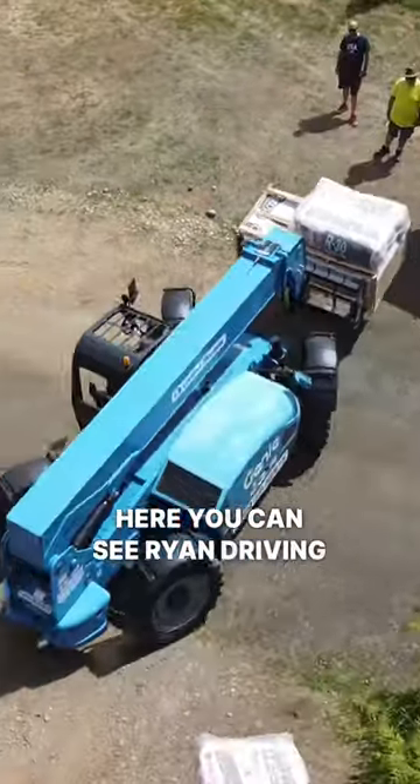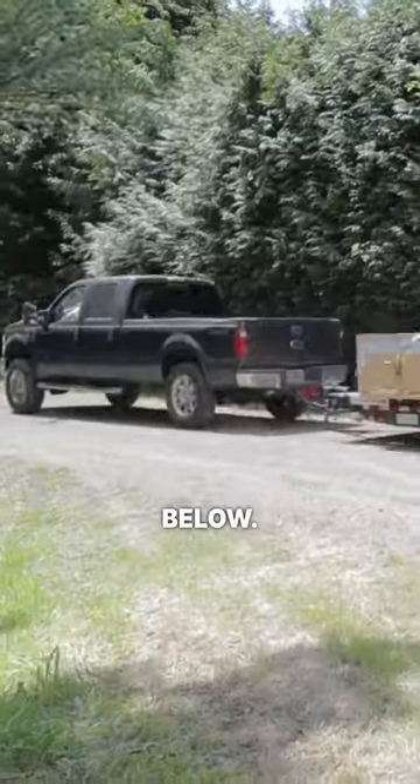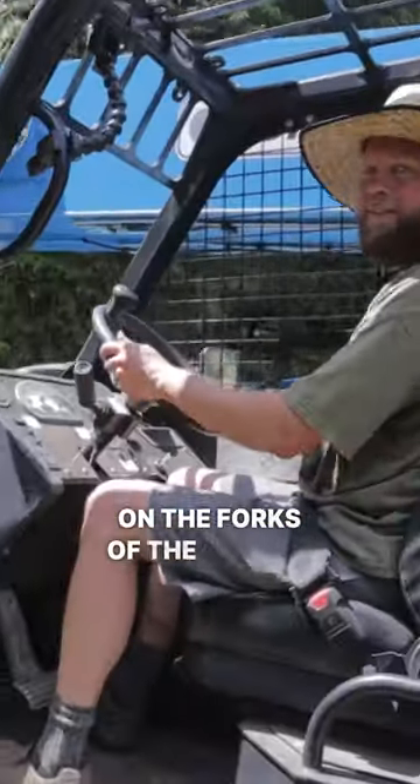Here you can see Ryan driving the gradle and unloading the pallets where we placed them below. Then we started hauling the pallets up the hill on the trailer and on the forks of the gradle.